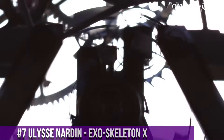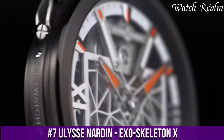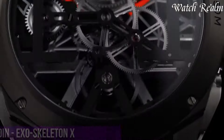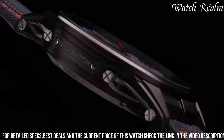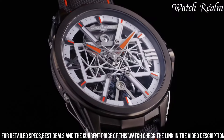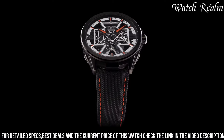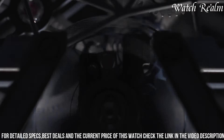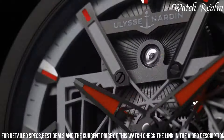The Ulysse Nardin Exoskeleton X is a breathtaking testament to the brand's mastery in combining cutting-edge technology with exquisite design. These timepieces exude a captivating blend of innovation and craftsmanship, featuring a stunning exoskeleton construction that reveals the intricate mechanical heart beating within. The collection showcases a harmonious marriage of avant-garde aesthetics and high-performance mechanics, exemplified by the transparent case architecture that offers a mesmerizing view of the intricate movement.